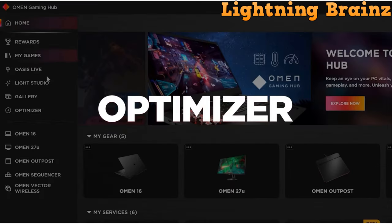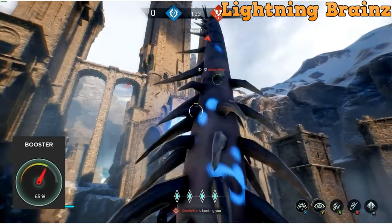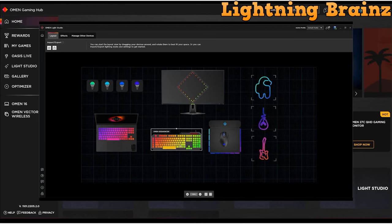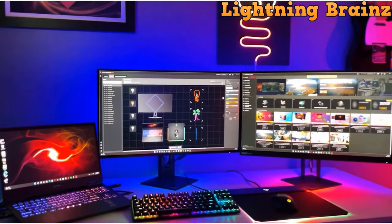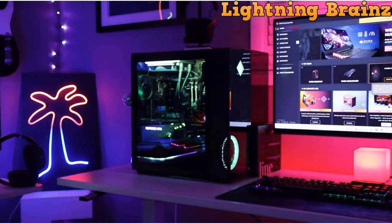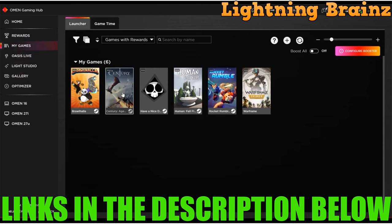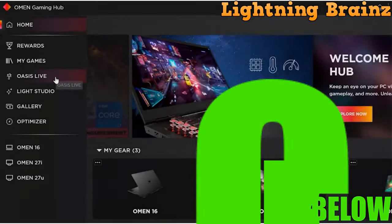Our dedicated team has been hard at work, meticulously researching and rigorously testing the latest gaming desktops on the market to curate the ultimate list. These powerful machines are designed to take your gaming to extraordinary heights, and we're excited to unveil our top selections. Whether you're a hardcore gamer seeking the ultimate gaming rig or simply looking for a versatile desktop that excels at both work and play, you're in for a treat. To delve deeper into the products featured in this video, make sure to check out the links in the description. We've included convenient links to help you find the perfect gaming desktop to match your gaming needs.